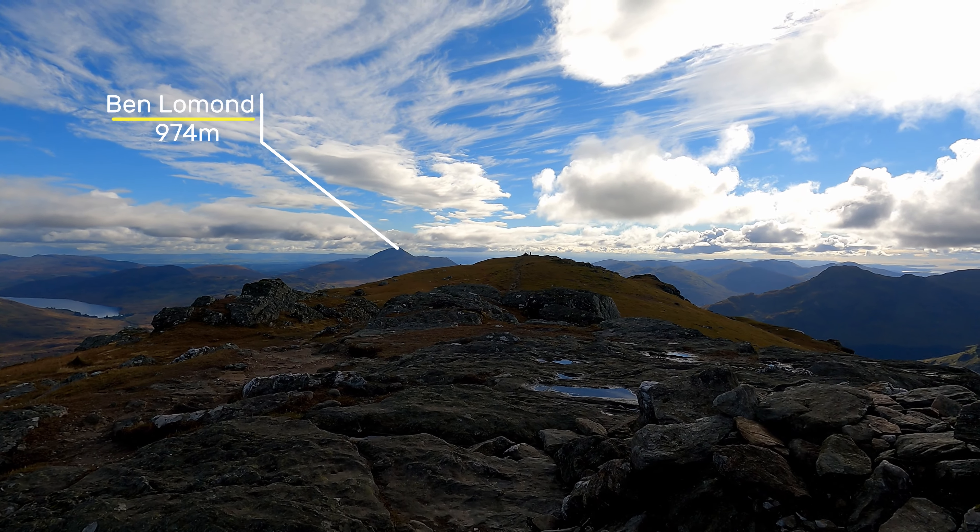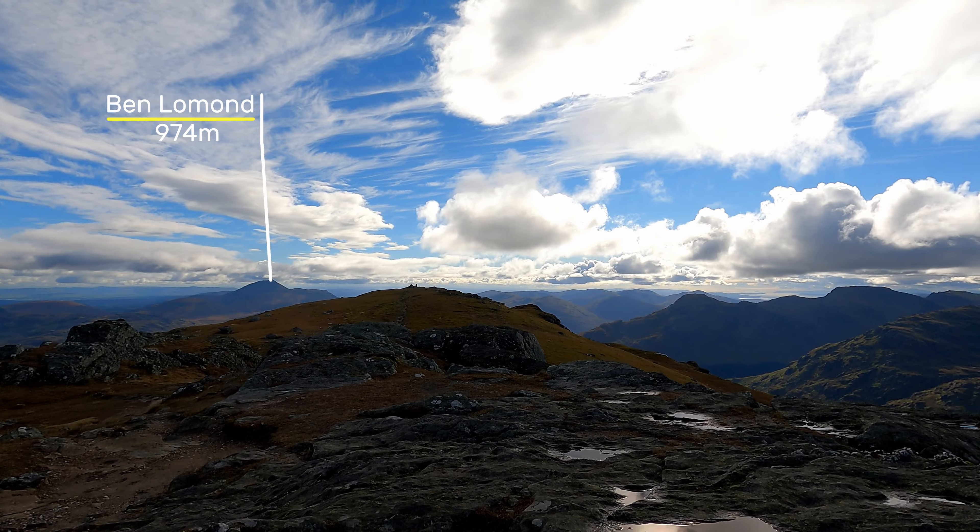We've got a fantastic view out behind us towards Ben Lui and the other Munros in that area that we were up just a few weeks ago — it's great being able to see them from this distance, the sort of imposing lump that is Ben Lui. We can also see Ben Lomond standing on its own, which is very spectacular looking — quite an individual Munro. I think I kind of want to go back and do that one again. The Munros that sit more solitary by themselves look that bit more imposing because they don't have bigger hills around them.